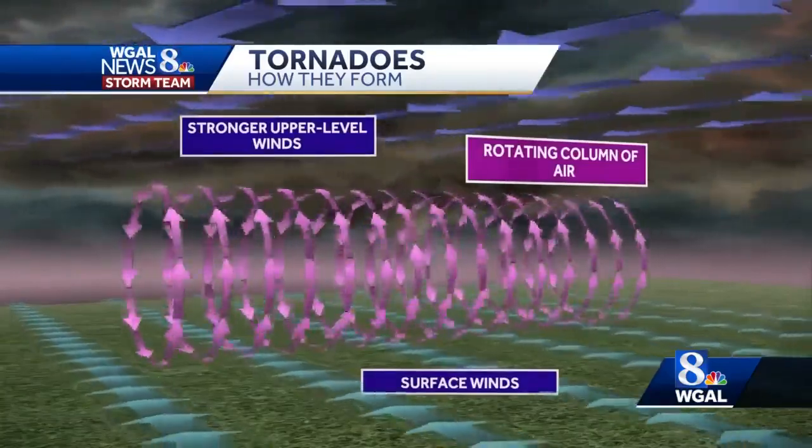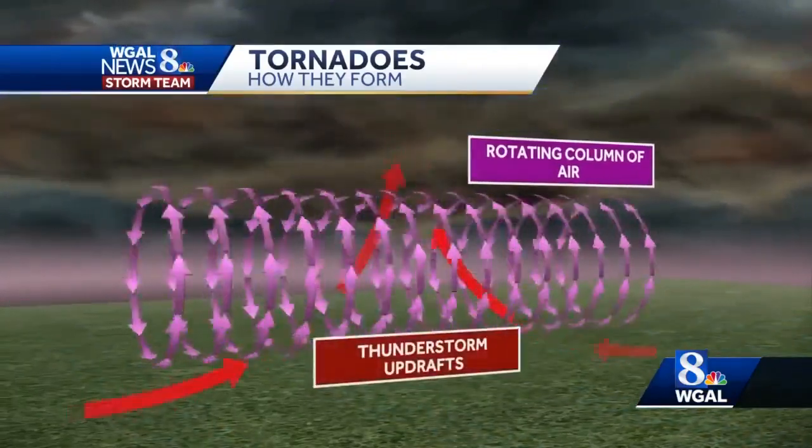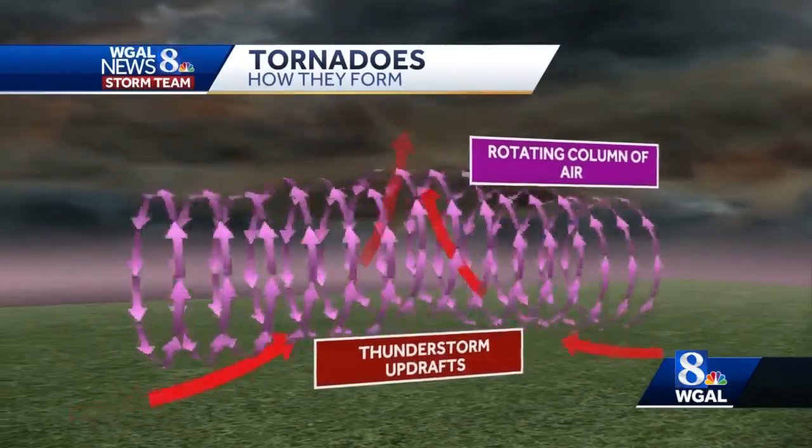Once the thunderstorm forms, in comes the updraft. The updraft is the rising motion in a thunderstorm created by instability in the atmosphere. The rising motion causes the rotating column of air to become vertical.